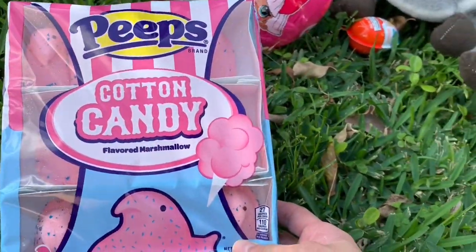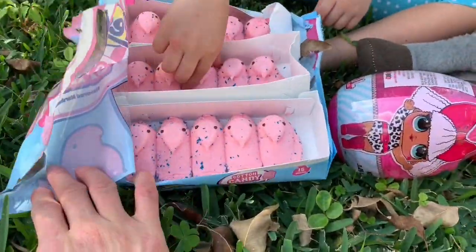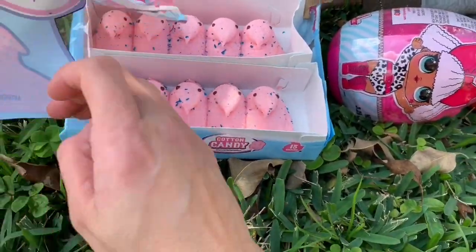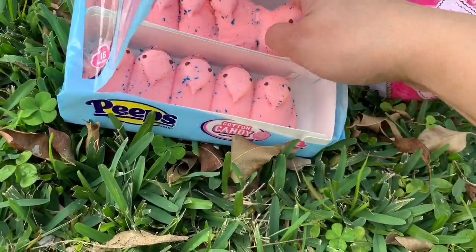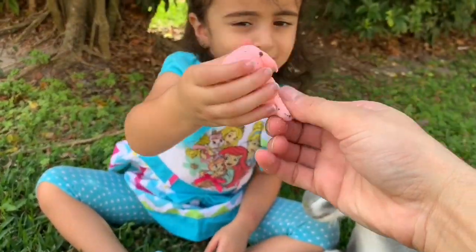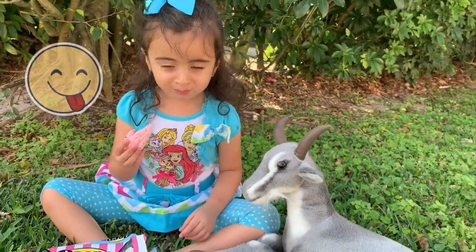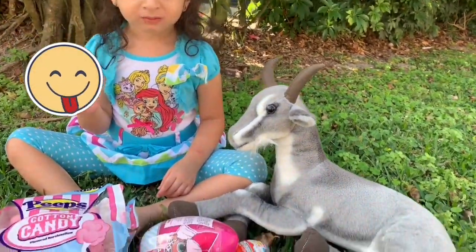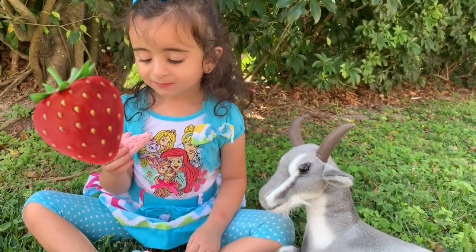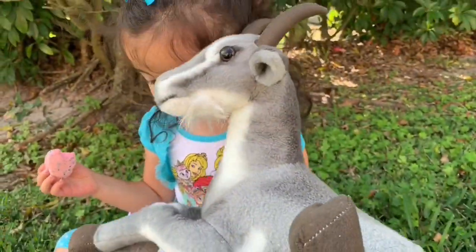I think these came out for Easter. Whoa! That's a lot of Peeps. Why don't you start with the first one? Let's try this one. Those look really good, Nuna. What do you think? Is it good? What does it taste like? It tastes like strawberry. Strawberry. They're so good, Nuna.